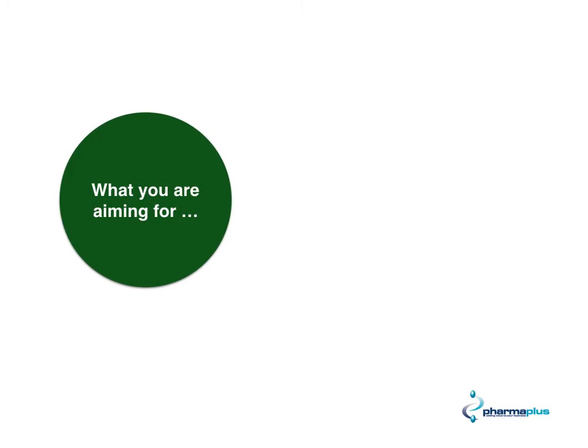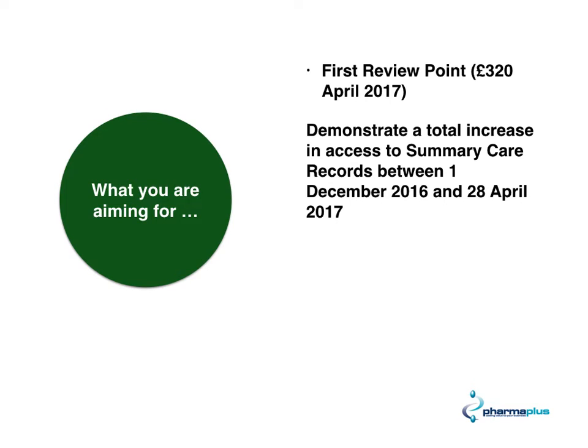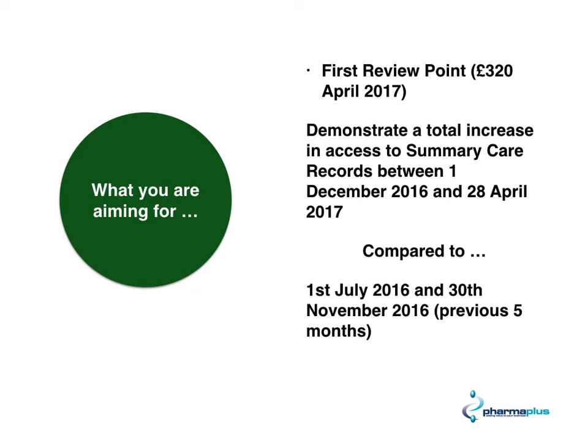What are you going to be aiming for with summary care records? To put it quite simply, what you want to do is increase the number of accesses to the record that you have. The first review point is in April 2017 and it's worth £320. You want to achieve a total increase in access to summary care records between the 1st of December and the 28th of April 2017, compared to the period between the 1st of July 2016 and the 30th of November 2016 — in other words, a previous five months.